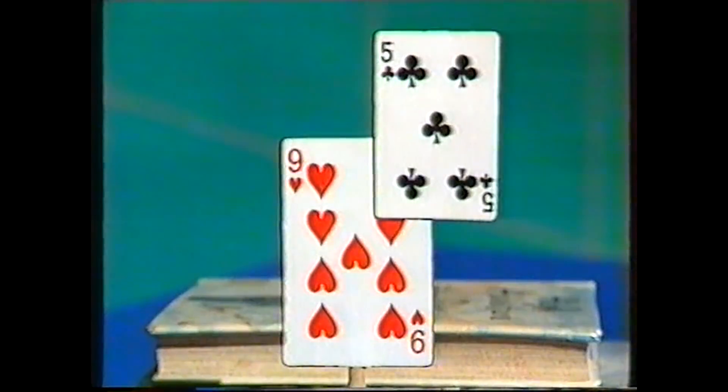Do you believe what you see, or do you see what you believe? Have a look at this. What do you see there?